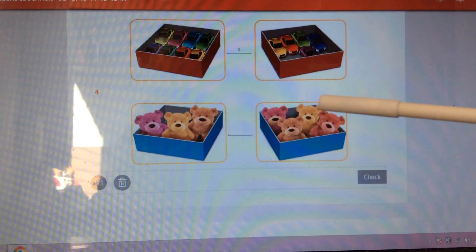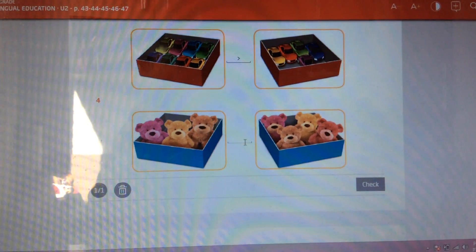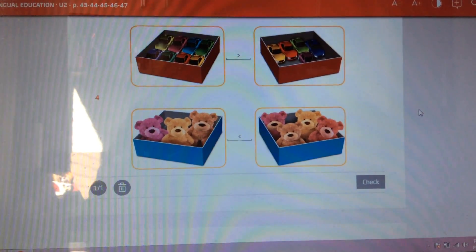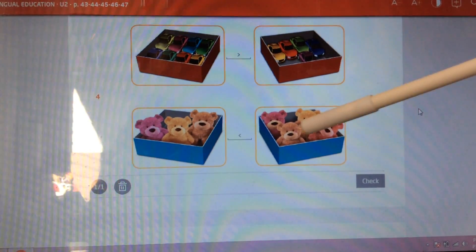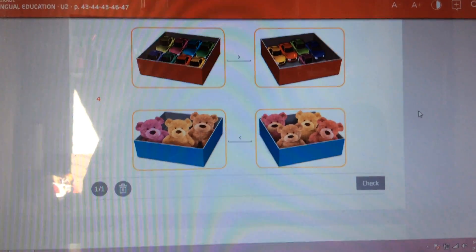4 is a bigger number than 3. So we use this sign to say that this side has a bigger number than this side.